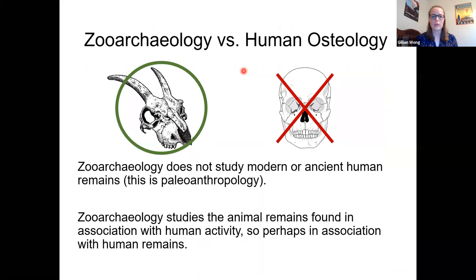Zooarchaeology does not study human remains, although humans are animals. Specialties like paleoanthropology, biological archaeology, and biological anthropology are for people who study human remains. In archaeological sites there are often both human and animal remains, so a very important job for zooarchaeologists is being able to distinguish human remains from other animals. This is especially important in countries like the United States, which have laws and regulations to protect indigenous remains — for example, to protect Native American remains.